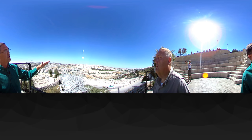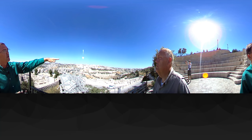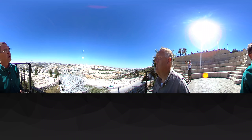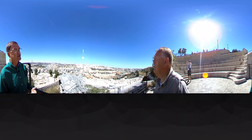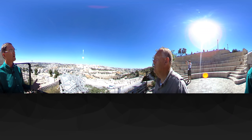Then if you go up those steps and through the wall with the gates and on up to the right, you see the Temple Mount. And of course you see the famous Golden Dome — the Mosque of Omar, finished in 692 A.D. The Temple Mount is now under the control of the Muslims.